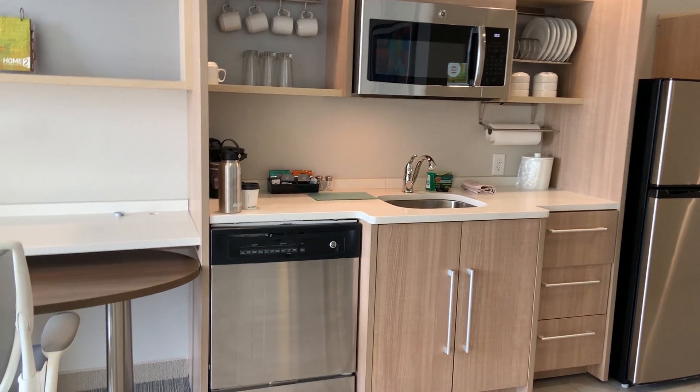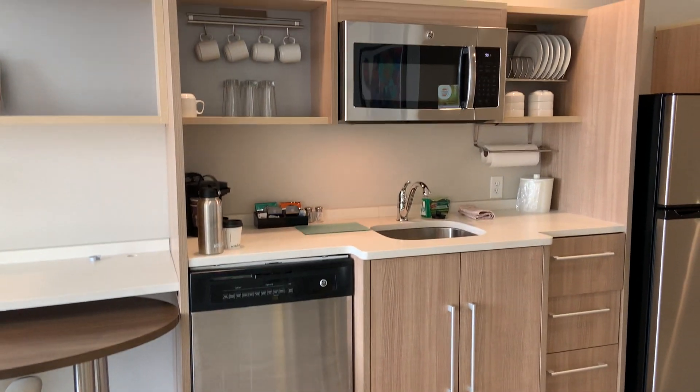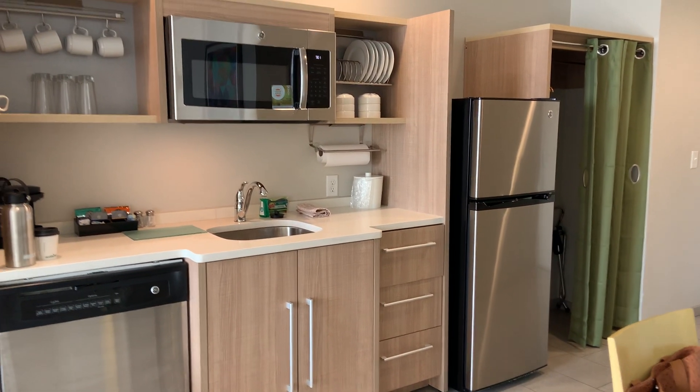The only difference from the Staybridge Suite is that there's no cooktop, no oven, but there's a dishwasher and there's a microwave and a good size refrigerator.